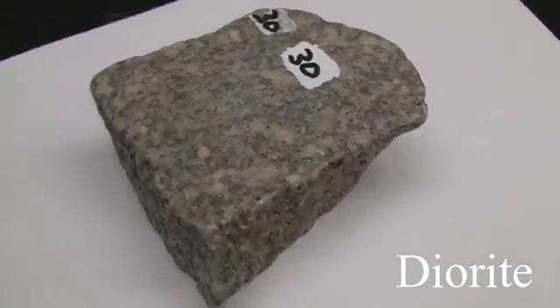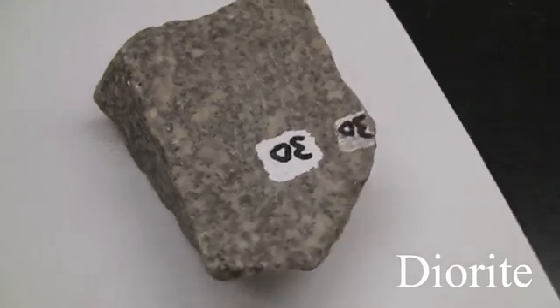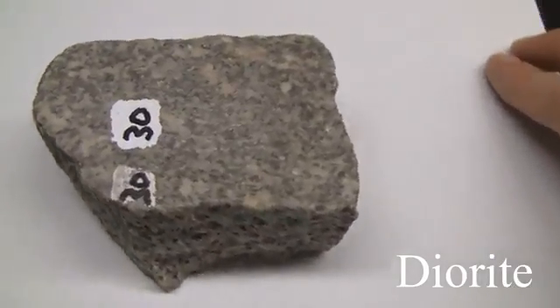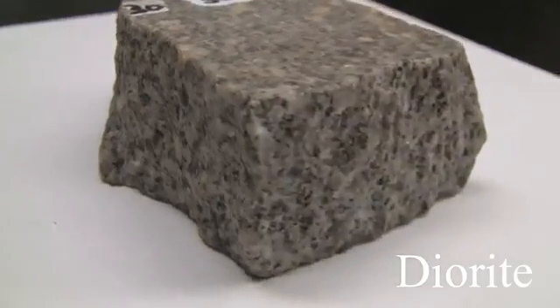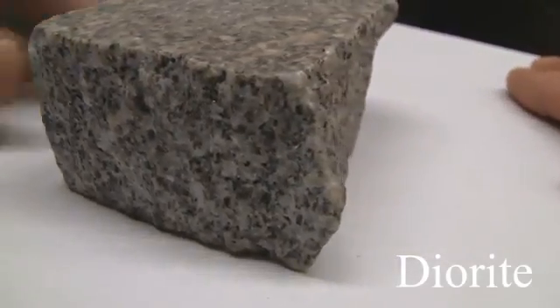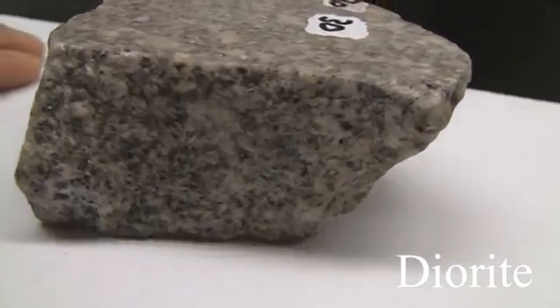Diorite. The texture is aphanitic, coarse-grained. The structure is massive. Color is light to dark gray. Hardness is 5.5 to 6. The composition consists of greater than 10% quartz with orthoclase, plagioclase, hornblende, and biotite.